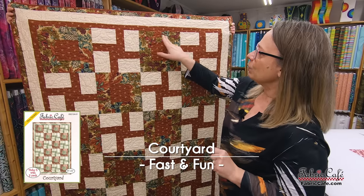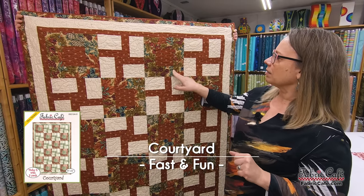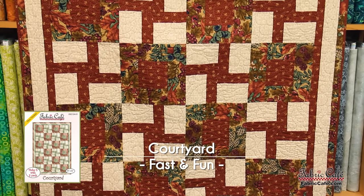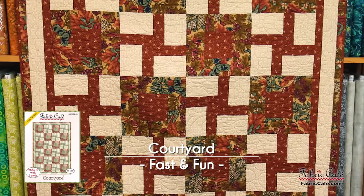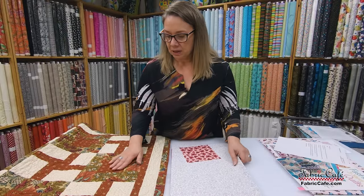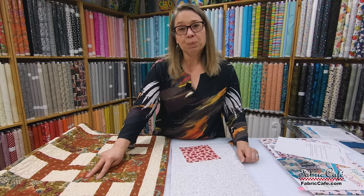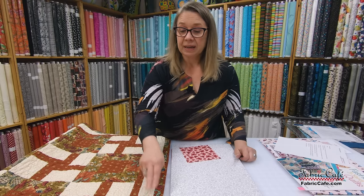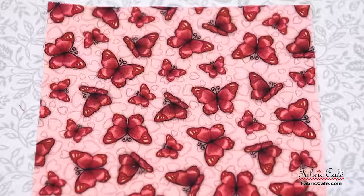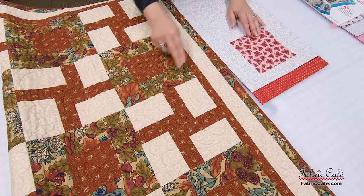Our focus fabric is on this part of the block. Let's put it on the table and I'll show you how we're going to incorporate your fabric. The focus fabric on the Courtyard is this larger print area, bordering the square-in-square block as well as just a little on the border. I have placed your butterfly fabric in the number one position, so all the butterflies will be right here.